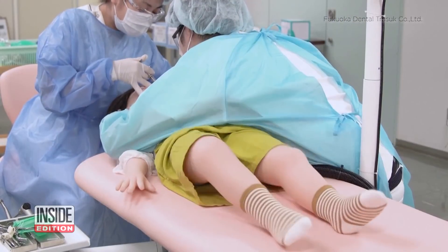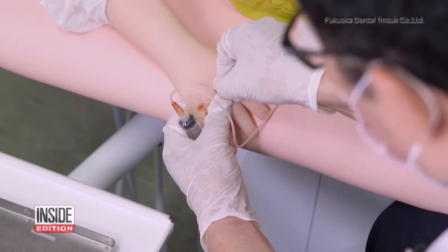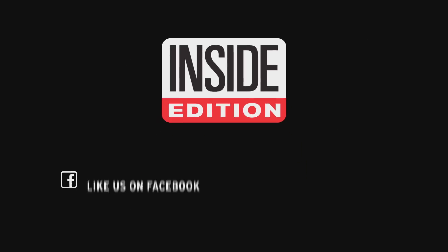These robots were developed due to the lack of clinical dental training to treat children in the region. And while the Pediaroid may call to mind the uncanny valley phenomenon of being a little too human, if it takes some of the pain out of going to the dentist, we'll call it a win. This is Inside Edition Digital.